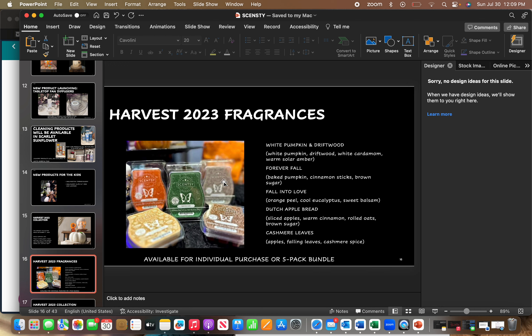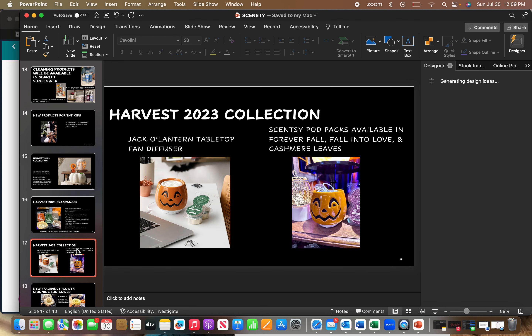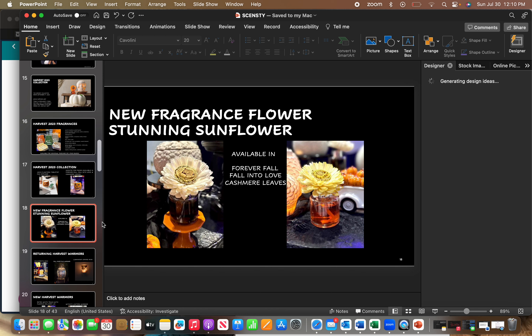These harvest fragrances can be purchased individually or as a five-pack bundle with a cool little gift bag. There will also be a Jack-o'-lantern tabletop fan diffuser for the Harvest Collection, with pod packs available in Forever Fall, Fall into Love, and Cashmere Leaves. There's a new Stunning Sunflower Fragrance Flower option for the harvest collection with scents in Forever Fall, Fall into Love, and Cashmere Leaves — the oil is colored, so it turns the paper flower a different color.